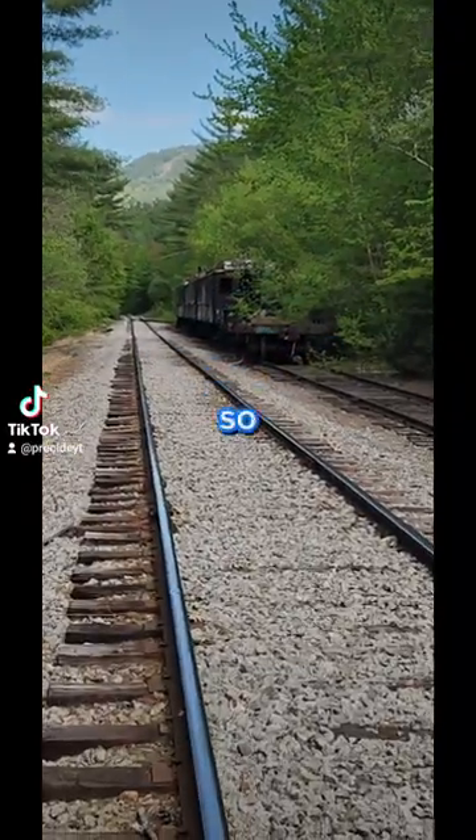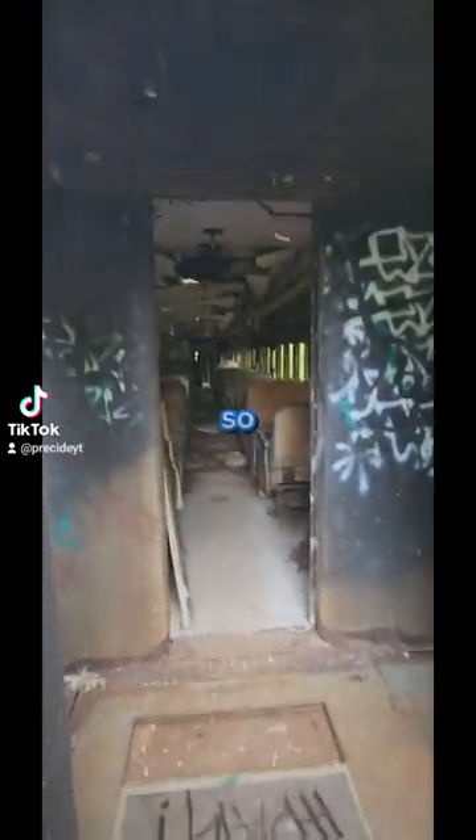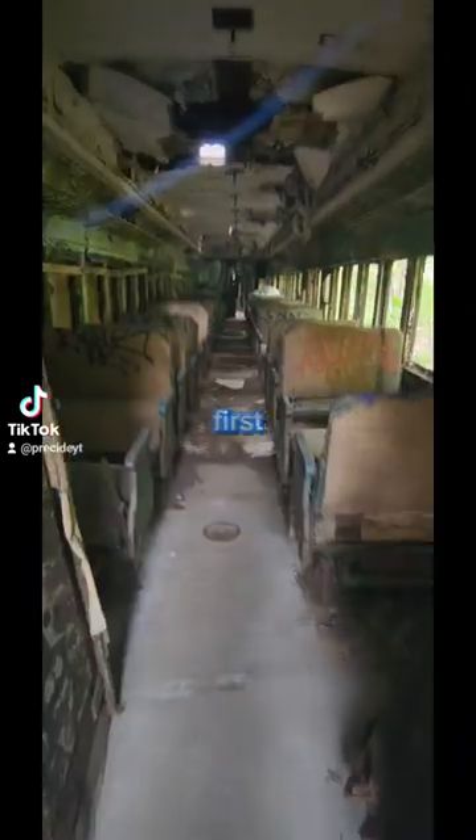We found some abandoned train cars, so we're gonna go in and explore them. Wow, that's so cool — first steps in.